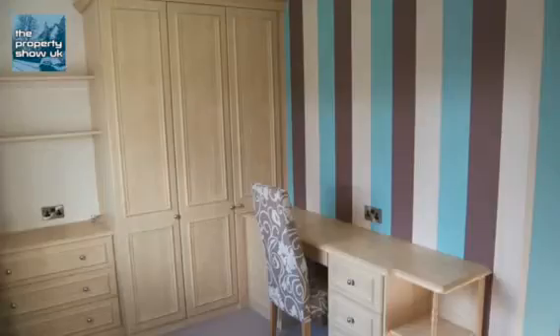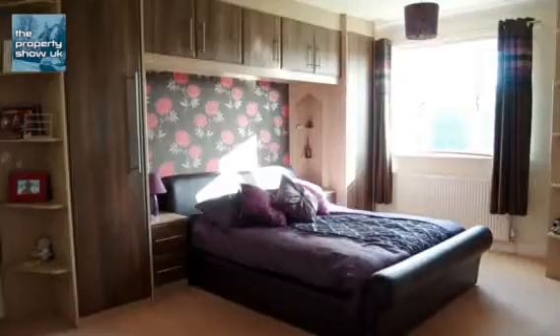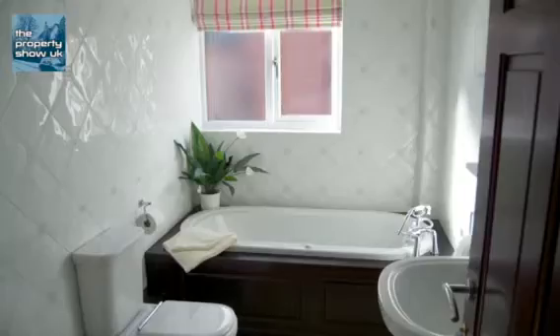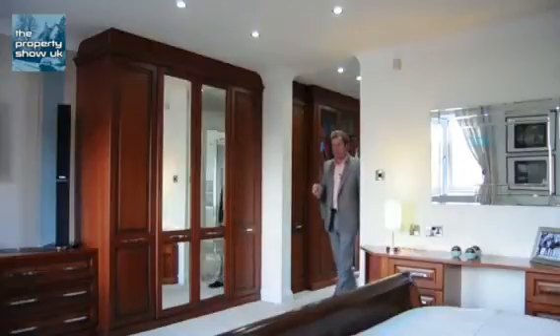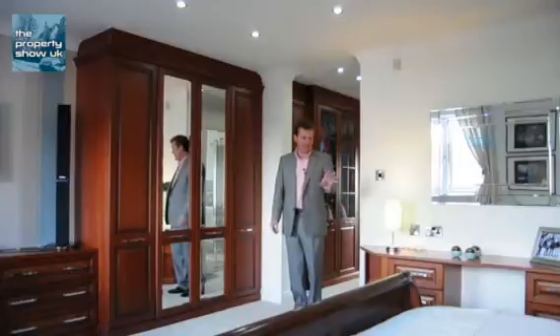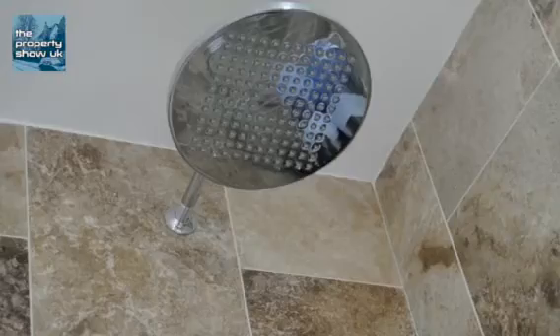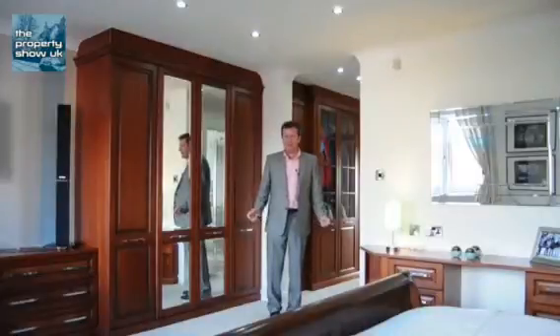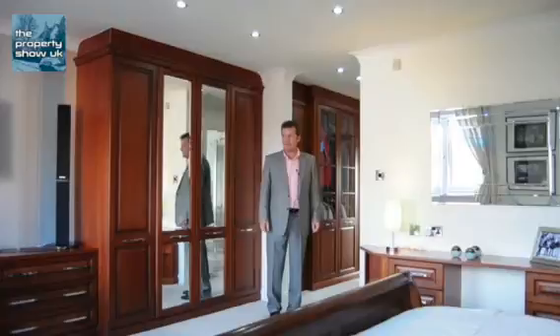Upstairs there are five bedrooms, all off a large landing, two with en-suites, and there's a family bathroom with a jacuzzi bath. Here in the master bedroom with its fitted wardrobes, cupboards and cabinets and a fantastic sleigh bed — and even in the en-suite a rain shower head — you will be mistaken for thinking you're in a luxury five-star hotel. But it's not; it is the master suite.